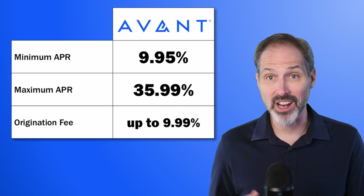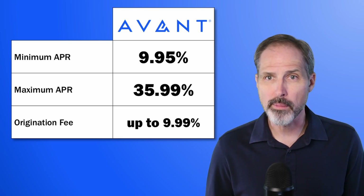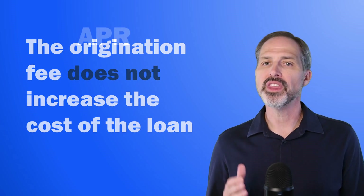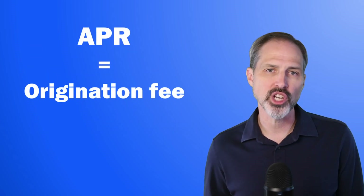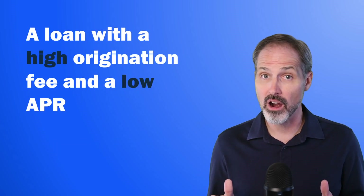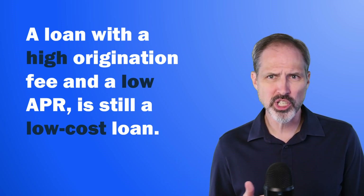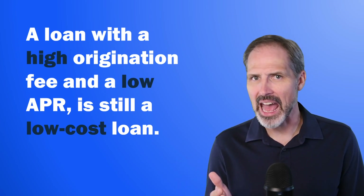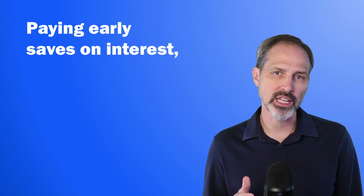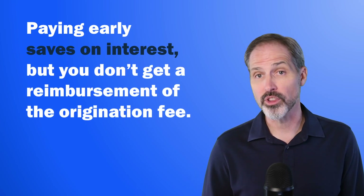Although 10% is still not the highest I've seen in the personal loan industry, it's important to remember that the origination fee doesn't increase the overall cost of the loan. The APR includes the origination fee and the interest rate. A loan with a high origination fee but a low APR is still a low-cost loan. So should you even care about an origination fee? Yes — especially if you're paying the loan off early. When you pay the loan off early, you save money on the interest you would have paid, but you don't get a reimbursement for the origination fee.